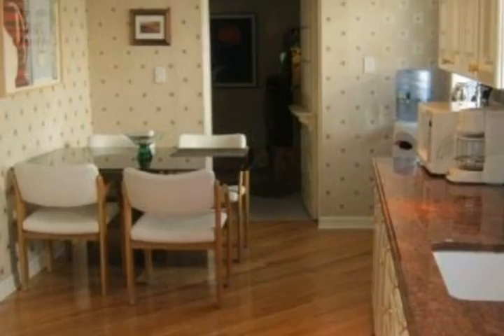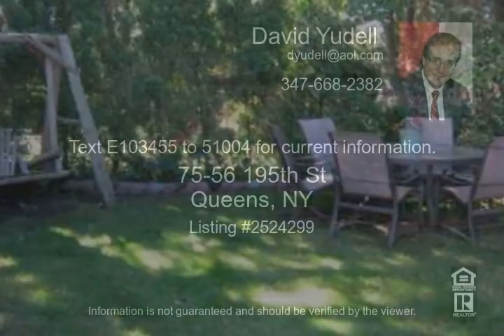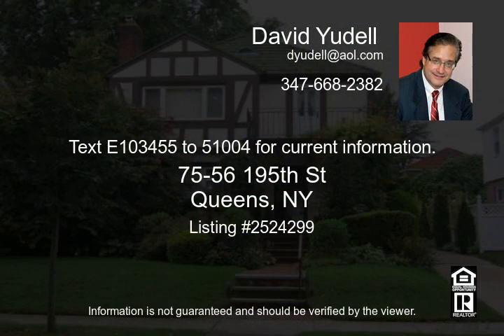It has a lovely wood-burning fireplace, two-car garage, sprinkler system, lots of closet space, and a two-zone mini-split AC system. This property has to be seen to be believed. Text E103455 to 51004 for current information.